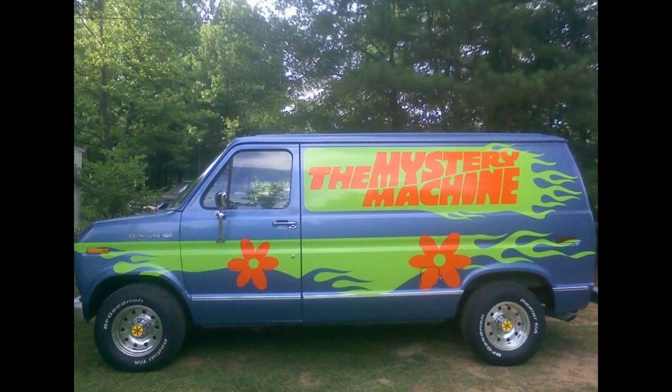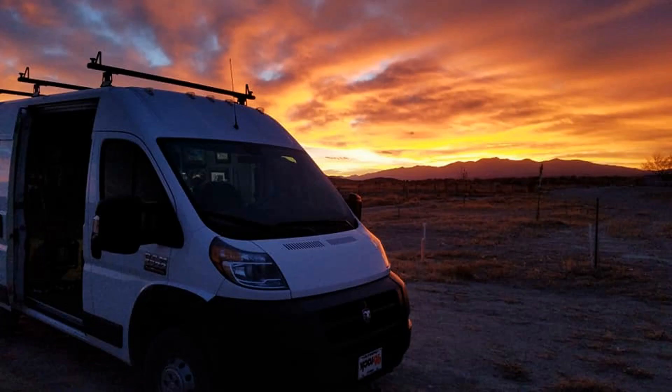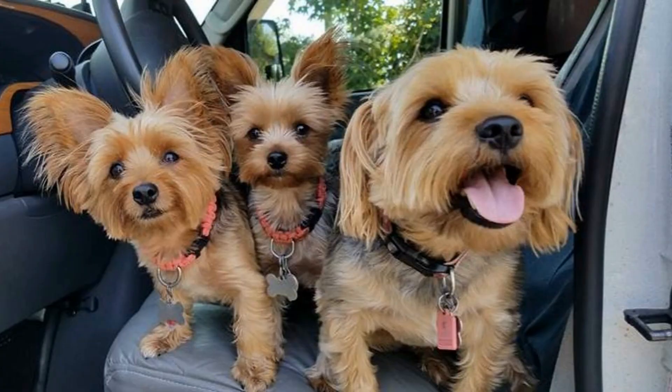Hey everybody, Camper Van Kevin here. How are y'all doing today? Me? I'm pretty good. That's kind of a mixed bag.